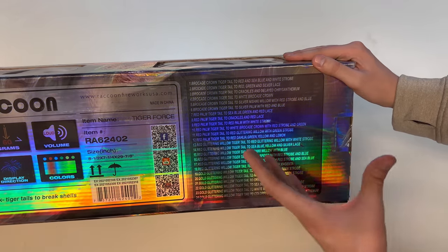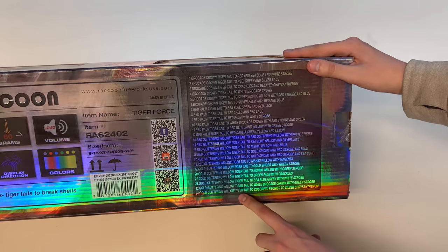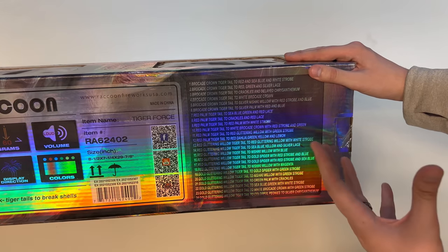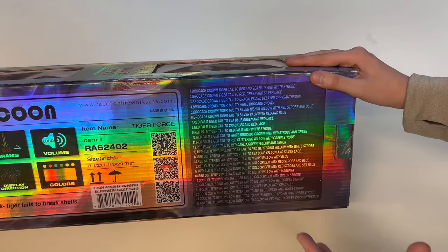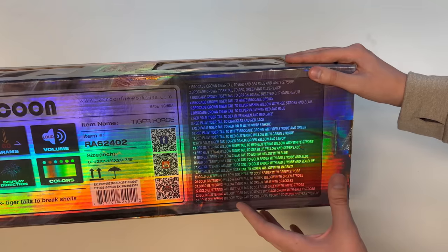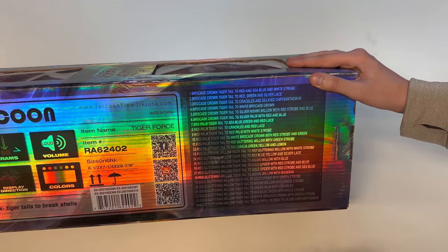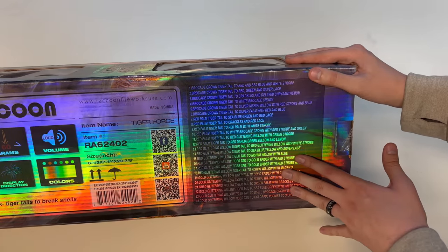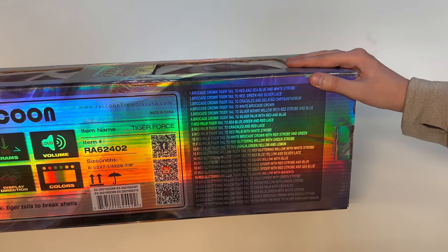You might notice the effects listed here are a lot longer than what we're typically used to, especially this one at the bottom: gold glittering willow tiger tail to colorful peonies to silver chrysanthemum. Some of these shells may be double break. A tiger tail is kind of like a comet — something that follows the shell up in the air so you have something to watch as it rises up and finally breaks into color stars and crackling effects.